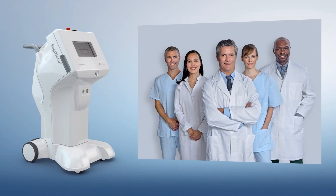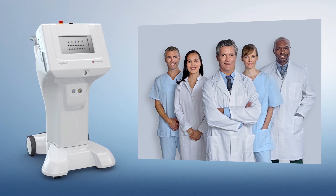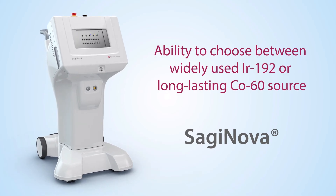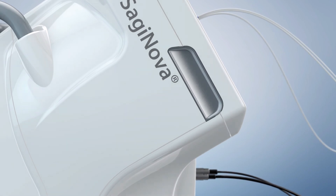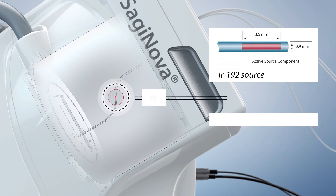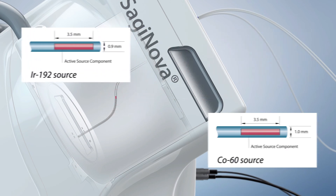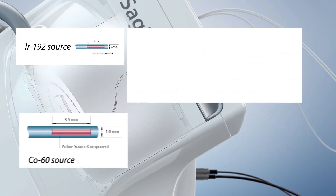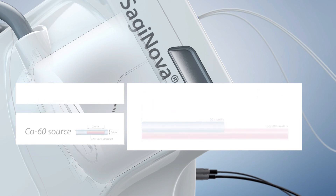Saginova's world-class technology is based on Eckert & Ziegler Bebig's innovative approach to incorporate customer needs into product development. Eckert & Ziegler Bebig exclusively provides the unique choice of two isotopes, Iridium-192 and Cobalt-60. The high quantity of source transfers and the long working life of the miniaturized Cobalt-60 source reduce time for source exchange logistics and increase valuable clinic uptime.